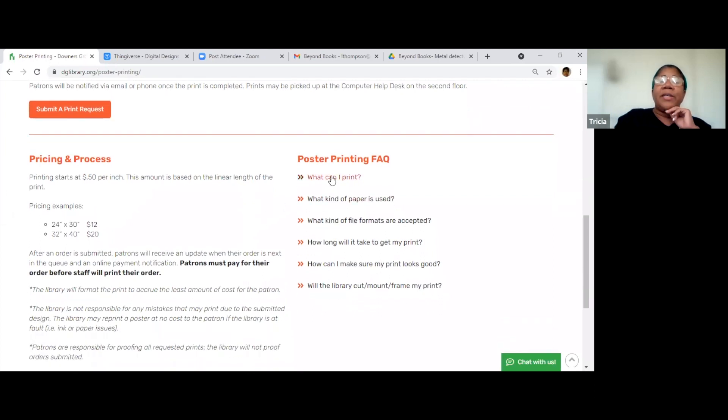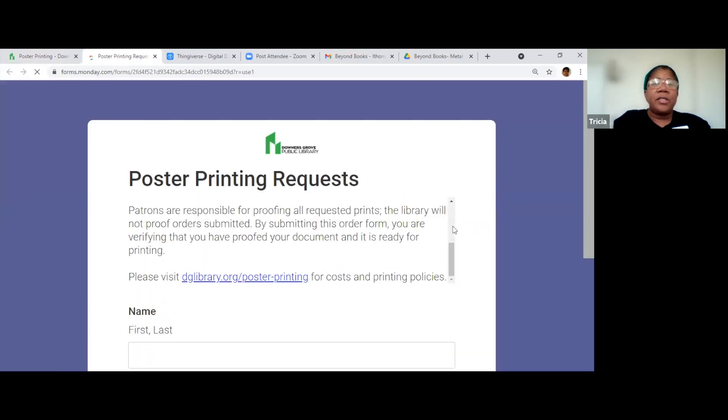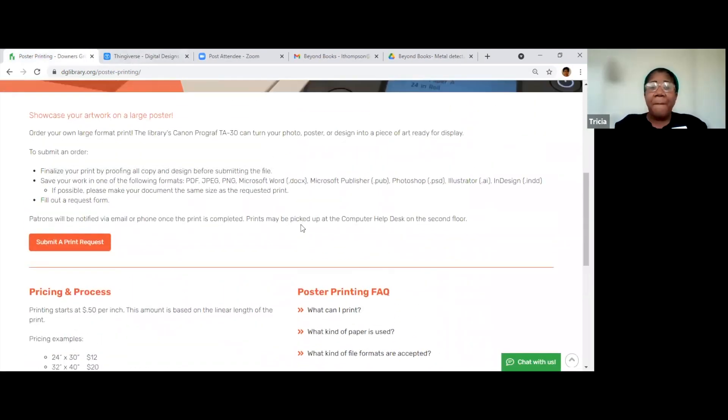On the side of the website, it gives you questions like: what can I print, what kind of paper, what kind of formats. I literally just emailed the picture to myself, downloaded it to my computer, and attached it to the form — where it says 'add files' — as a JPEG, and it was fine. Any questions about poster printing?